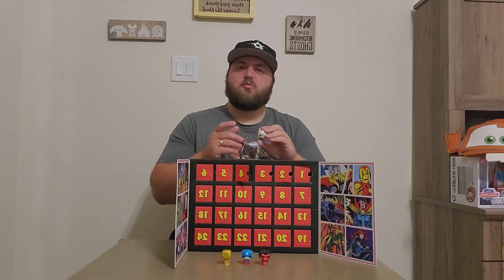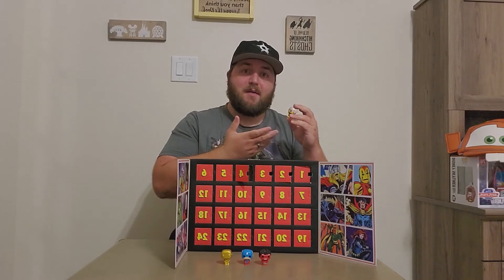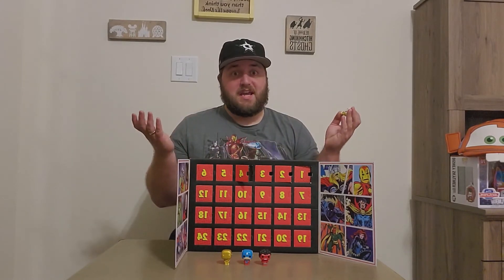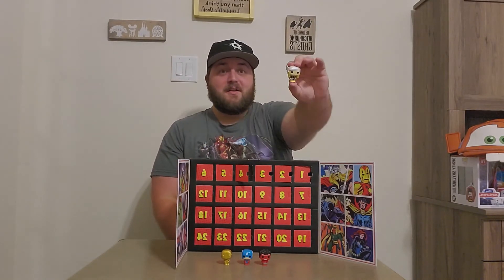I know today's Wednesday, but does it mean now that I've opened up this pop it's actually Thursday? Let me know in the comments if instead of today being Wednesday it should actually be Thursday.